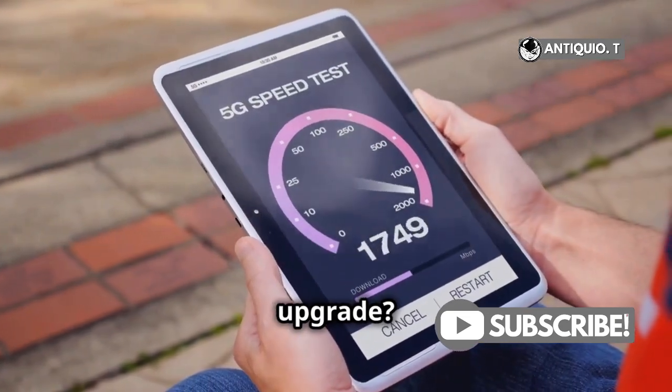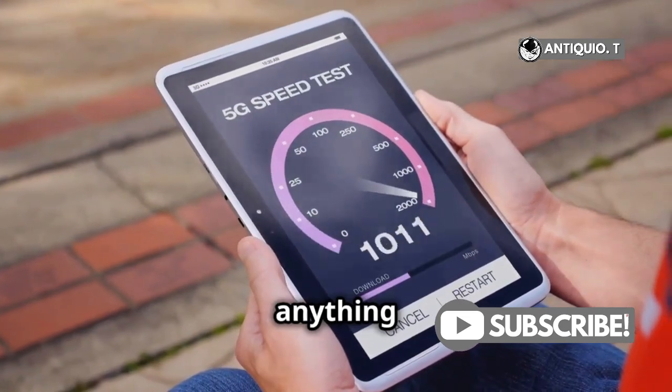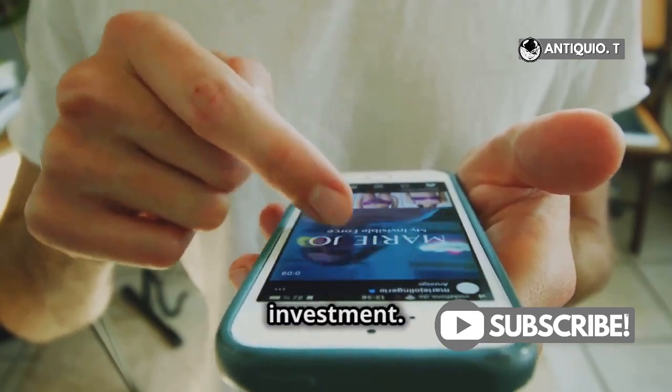So, should you upgrade? If you're someone who relies heavily on fast, reliable internet for work, play, or anything in between, the iPhone 16's enhanced 5G capabilities could be a worthwhile investment.